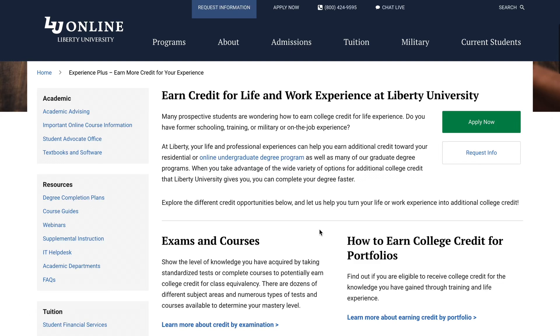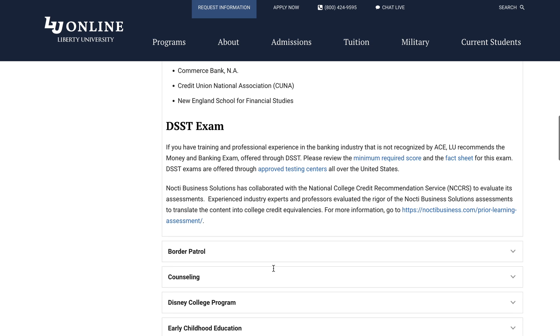LUO is incredibly transfer friendly, maybe the most transfer friendly school I've ever interacted with. Not only do they accept the big five of Study.com, Sophia, CLEP, DSST, and Straighterline, but they have their own in-house version of CLEP. They give work experience credit, they let you send certifications in and might give you credit for that, they give credit for military experience, and sometimes they'll even accept credit from nationally accredited institutions. I'd see students come in with credit for all sorts of things, even credit from as far back as the 70s.